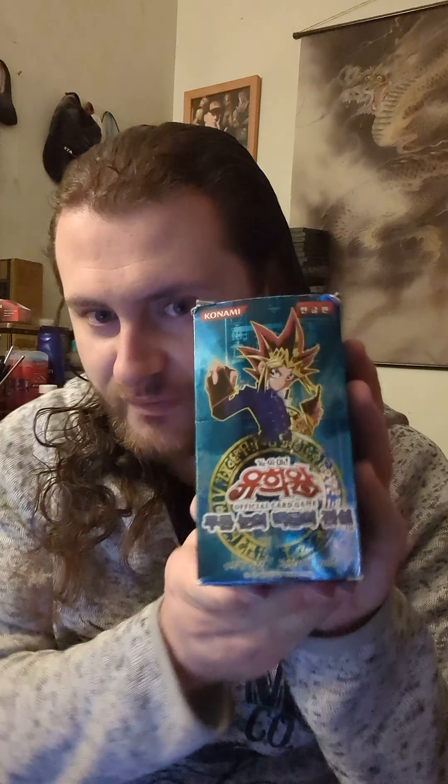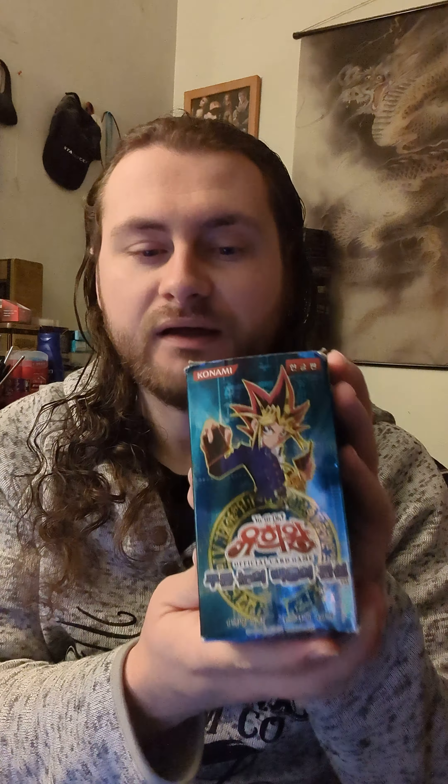As I've said in previous videos, if this channel gets to 500 subs I will open up this Korean LOB booster box in its entirety on the channel, that I got from my partners at Collector Store. So be sure to check them out — link and address will be in the description below. By checking them out, not only does it support them, it also supports the channel, and I would greatly appreciate it.